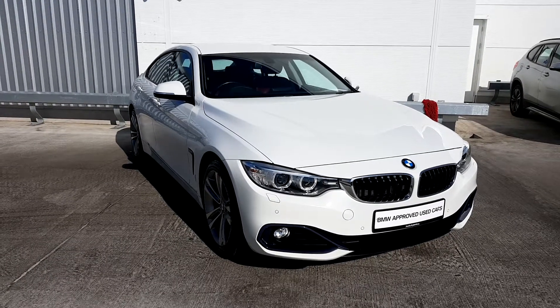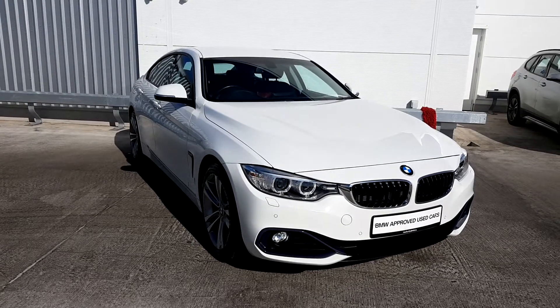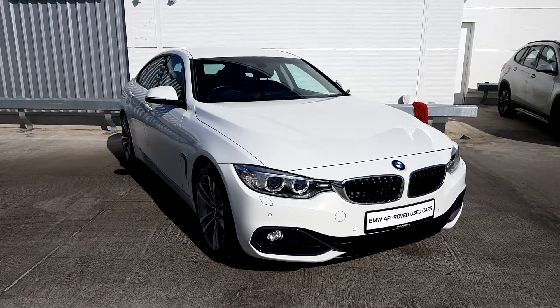Hi, Carrie here from Geodafi BMW presenting to you this 2016 4 Series. This is the 418D Sport Grand Coupe.